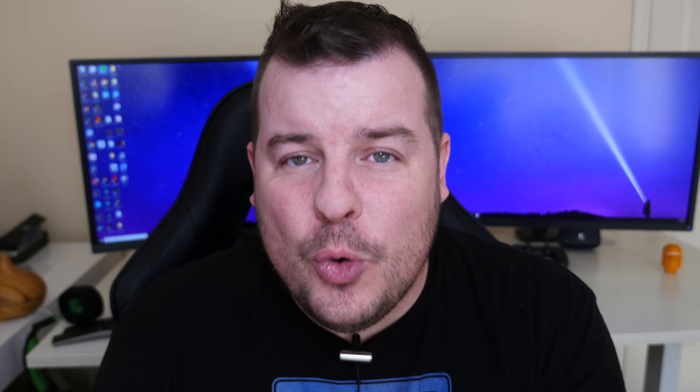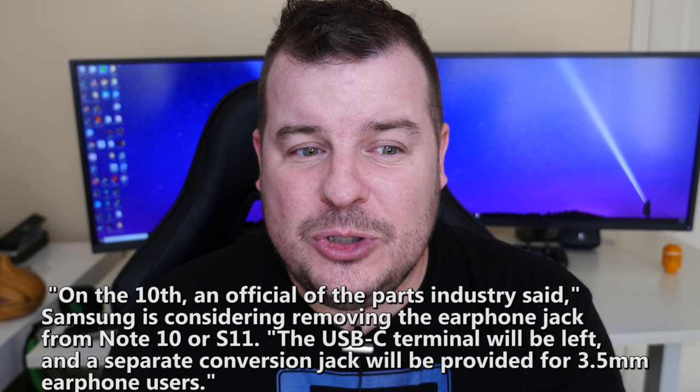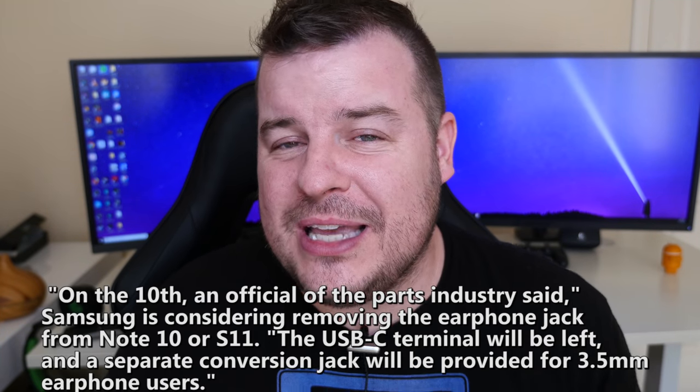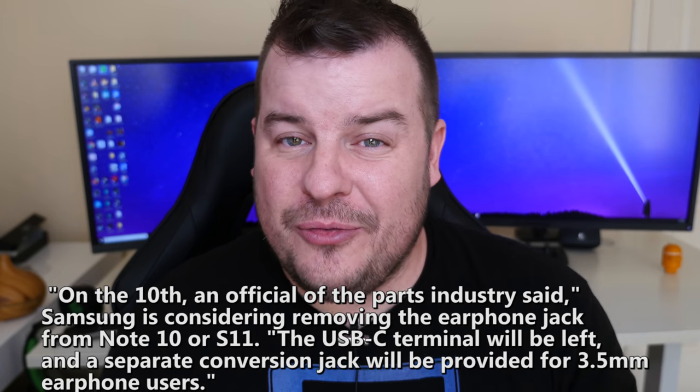The last story of the day is about the Galaxy Note 10 or Galaxy S11. The latest rumor coming out of Samsung from Korea is that they will probably be removing the headphone jack on either the Galaxy Note 10 or the Galaxy S11. This is sure to upset a lot of people. I use it sometimes — really only in bed — so it won't be a huge loss to me, but it's an annoyance because you'll have to use USB Type-C headphones or plug in an adapter for regular headphones.